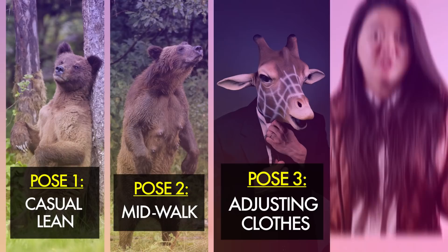Today, we have Davey, an Instagram photographer, teaching us how to pose. So there are only a handful of poses that Instagram fashion models do. Three poses are: casual lean, mid-walk, and adjusting your clothes.